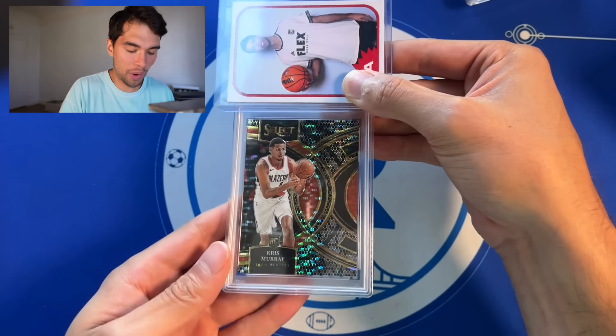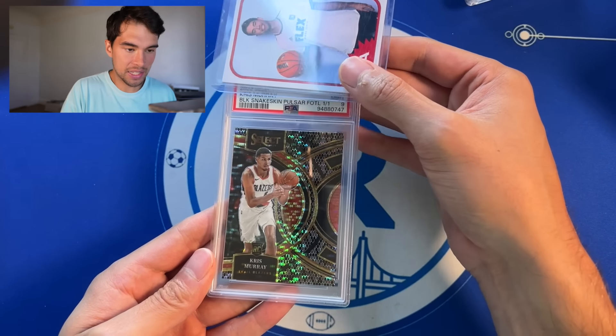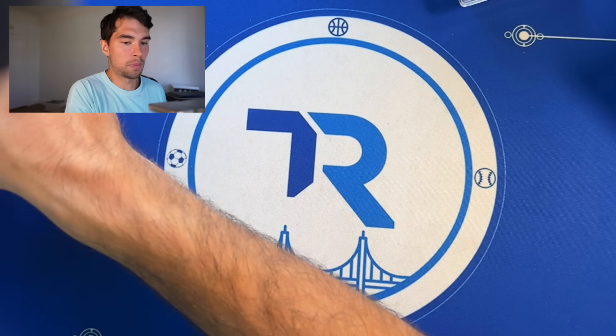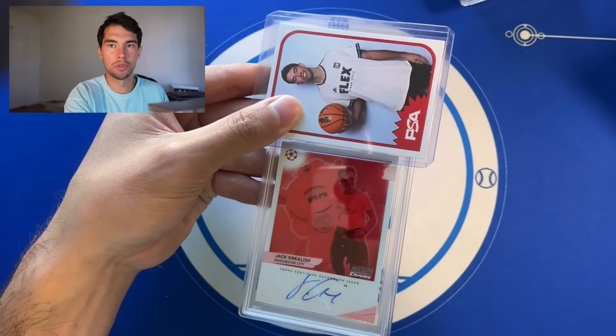Let me not talk you to death — this is going to be a one-hour video. Chris Murray snakeskin select one-of-one rookie gets a PSA 9. Nice one. A 10 would have been cool, but with one-of-ones, normally I don't worry too much.